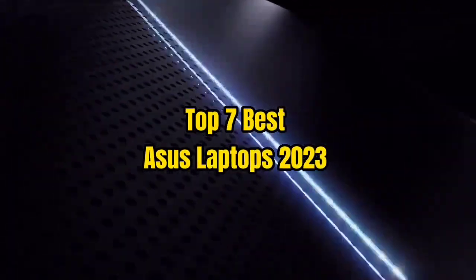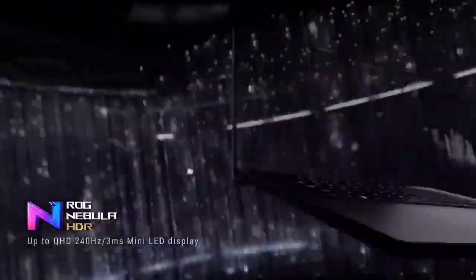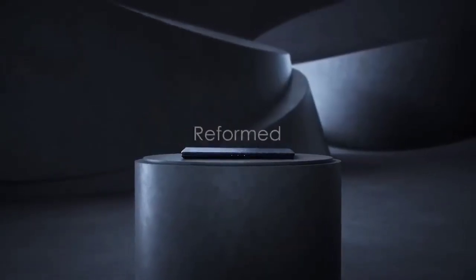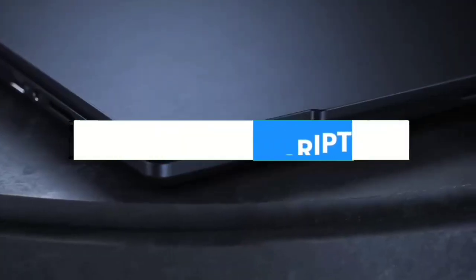Top 7 Best Asus Laptops 2023. Through extensive research and testing, I have put together a list of options that will meet the needs of different types of buyers — whether it's price, performance, or particular use, we have got you covered. For more information, I have put links to products in the description. Make sure to check it out.